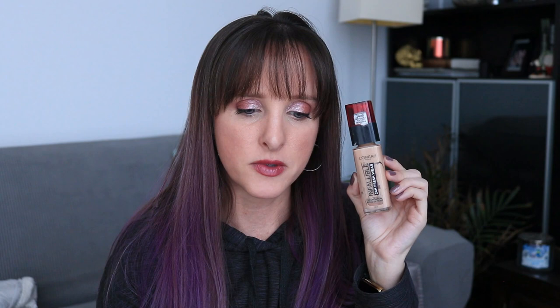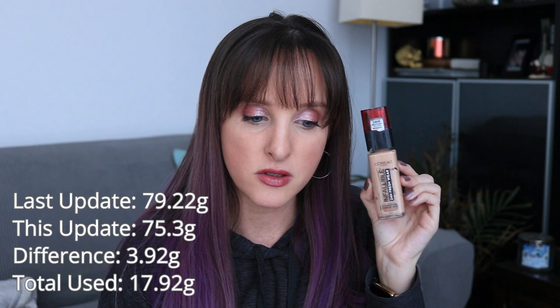It's a very versatile foundation. I have fairly normal to dry skin, and I feel like it doesn't emphasize dryness too much — maybe dead of winter for sure, but for the most part throughout the year it's a pretty good all-around foundation for me. I would definitely repurchase this one. Last month this was 79.22 grams; it's now 75.3 grams. That's a difference of 3.92 grams, and in total I used 17.92 grams to finish this.